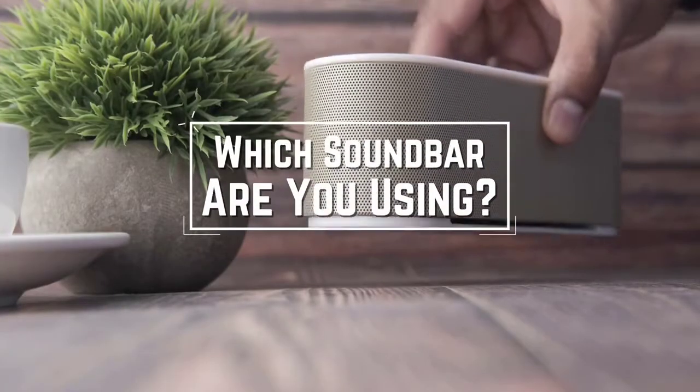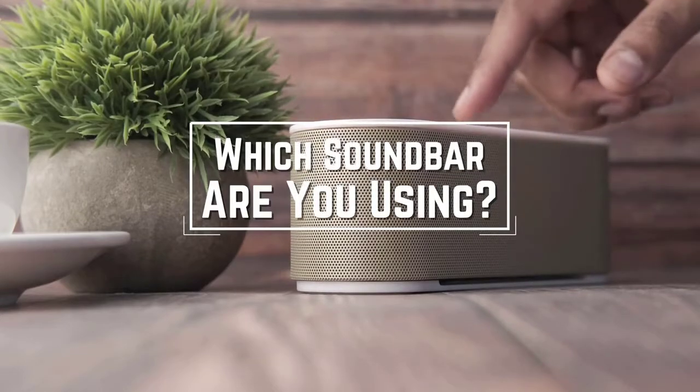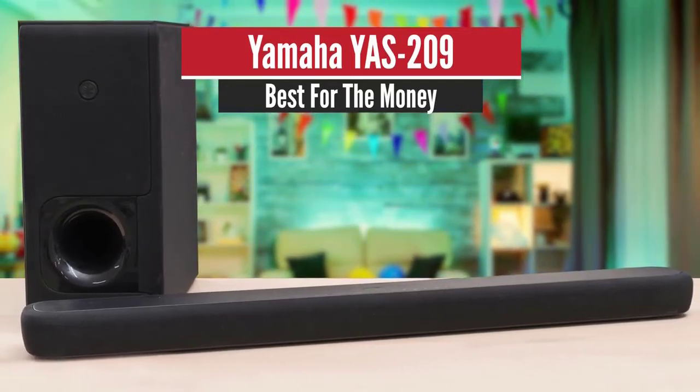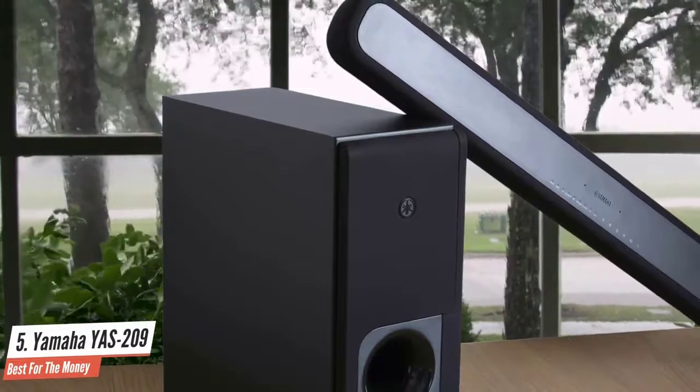I have a question for you guys: which soundbar are you using right now and what is your opinion on it? Let me know in the comments. Number five: Yamaha YAS-209 — best for the money.